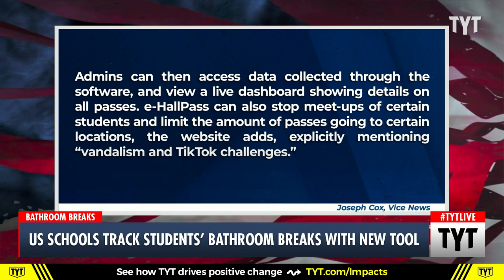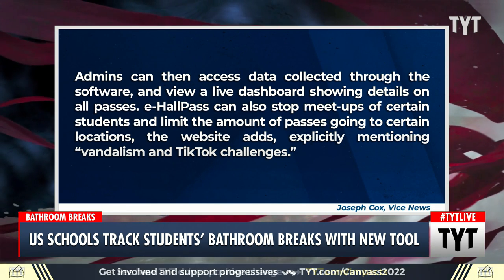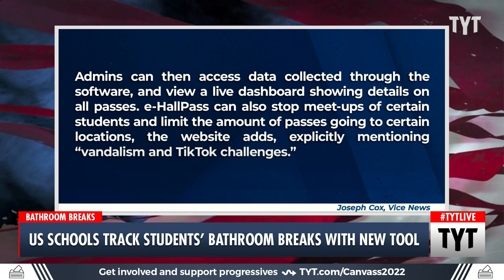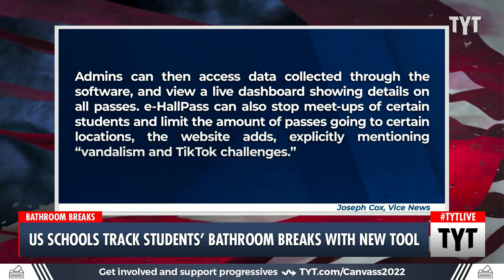Admins can access data collected through the software and view a live dashboard showing details on all passes. E-Hall Pass can also stop meetups of certain students and limit the amount of passes going to certain locations. The website explicitly mentions vandalism and TikTok challenges.